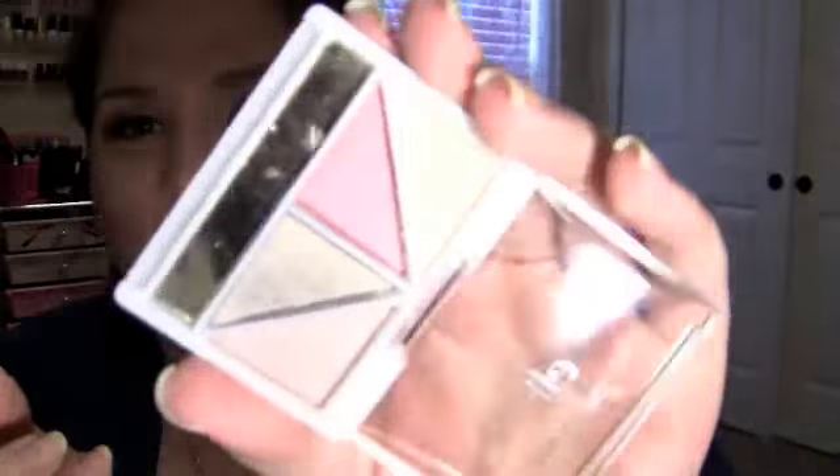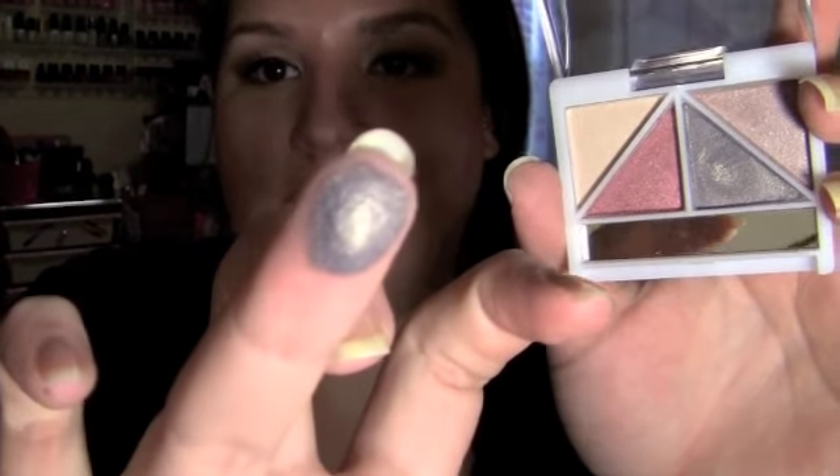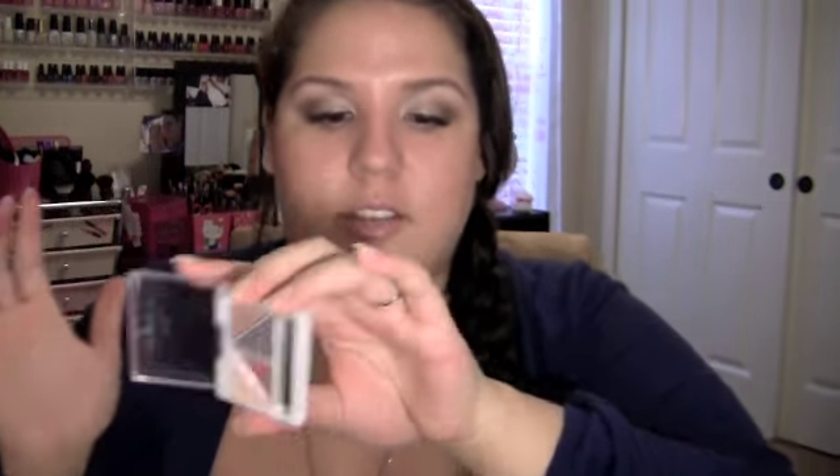From the ELF dollar line I got the brightening eye color in a color called Looks — it's a really little quad with a tiny applicator and a mirror. The colors are super pigmented for only a dollar. Look at that — one stroke and the pigmentation is insane. I'm really impressed with just the first impression.